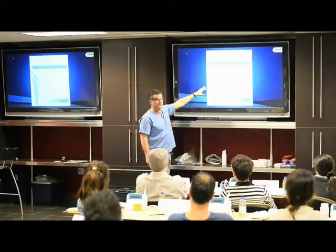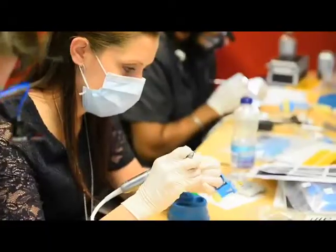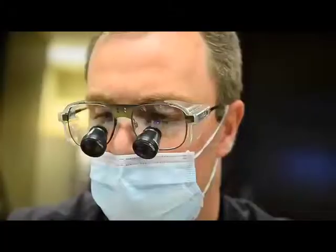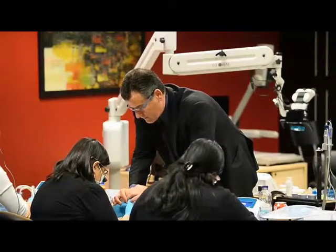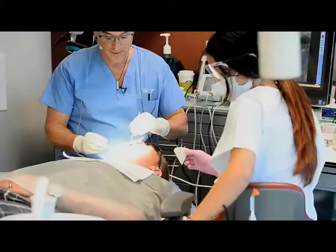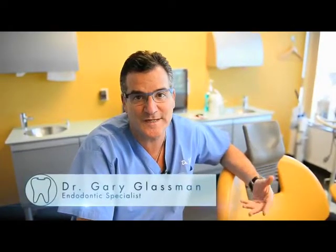My name is Dr. Gary Glassman and I've been teaching endodontics around the world for over 25 years, and I find it probably one of the most rewarding experiences in my career. I teach dentists the latest and greatest in technique and technology so they can provide their patients with the most predictable care possible, to satisfy the objective in dentistry: to retain their teeth for as long as they possibly can.